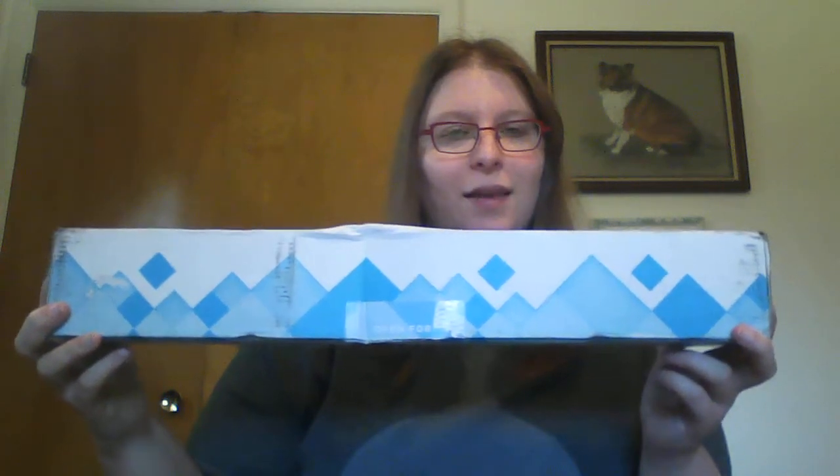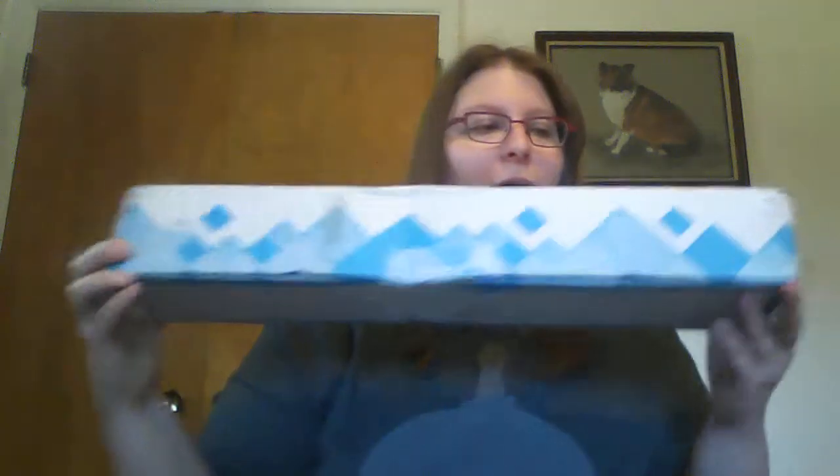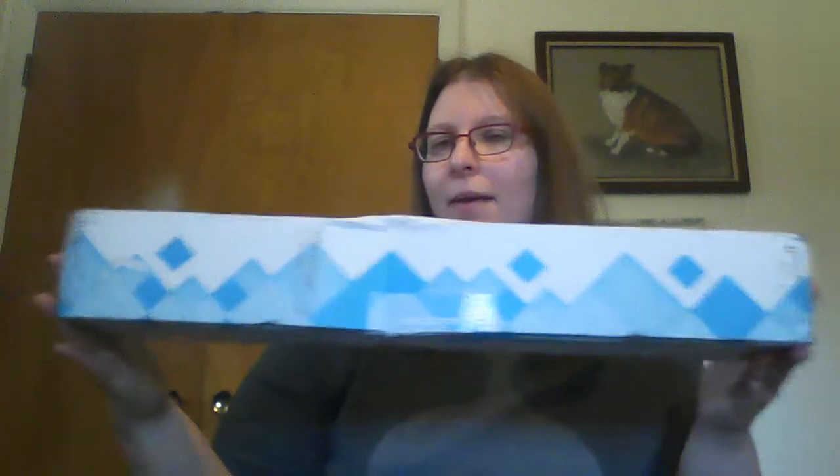Hello everyone, it's Cress, aka Leitaka, and it is time for a My Promo Box from Vistaprint for July 2017. I assume I may have gotten a banner.